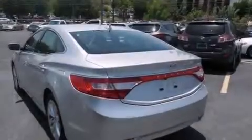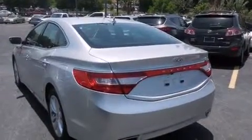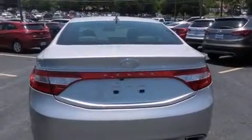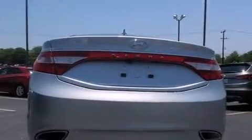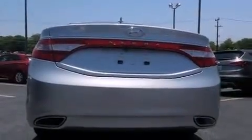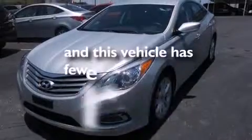The following features are included: dual power seats, air conditioning, steering wheel mounted controls, side impact airbags, a pass-through rear seat, external temperature display, performance tires, and this vehicle has less than 5,000 miles.